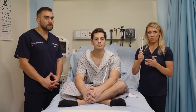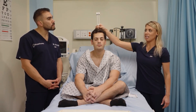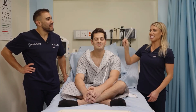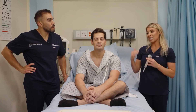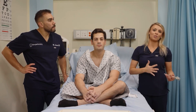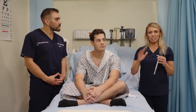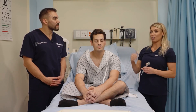The Weber test uses a tuning fork. Strike the tuning fork and place it in the middle of the client's head. Ask: 'Can you hear the sound equally in both ears?' If yes, that is a normal finding — cranial nerve eight is intact. If the patient can only hear it better in one ear, even though the fork is centered and vibrating, that would indicate either a sensorineural or conductive hearing loss. Normal finding: equal hearing bilaterally. Abnormal: sound lateralizes to one ear.